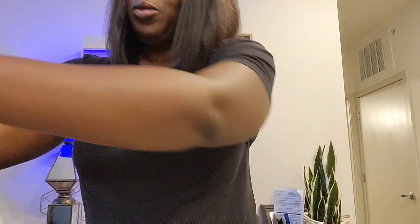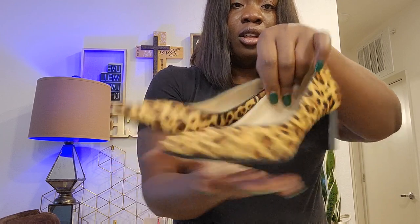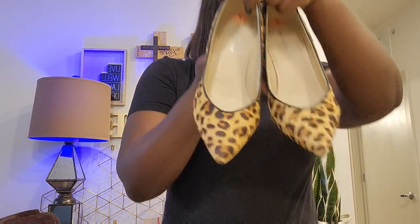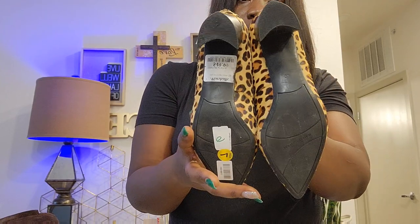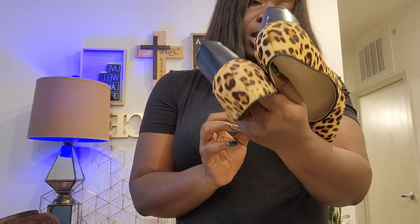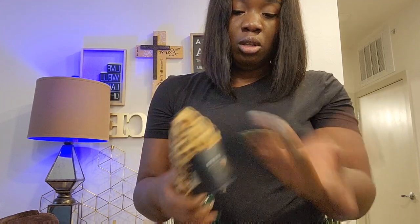I have another pair of animal prints — this one is Marc Fisher, size US 7, a different kind of heel. In great condition as well. I got it at Buffalo Exchange; it was originally from Marshall's. So that's three pairs of animal prints.